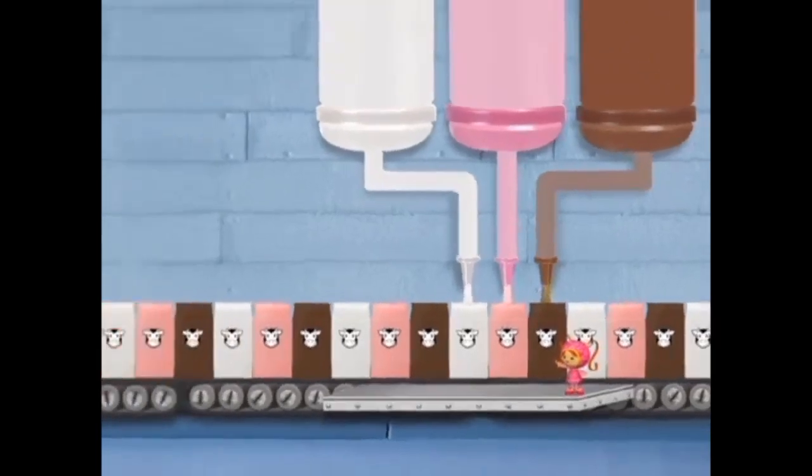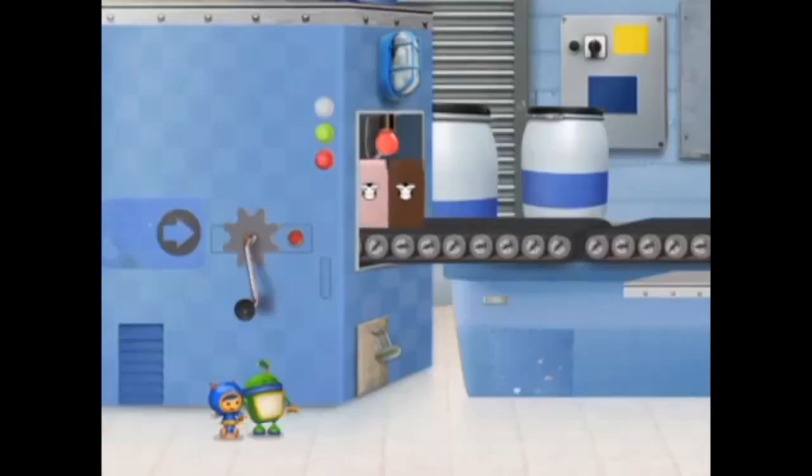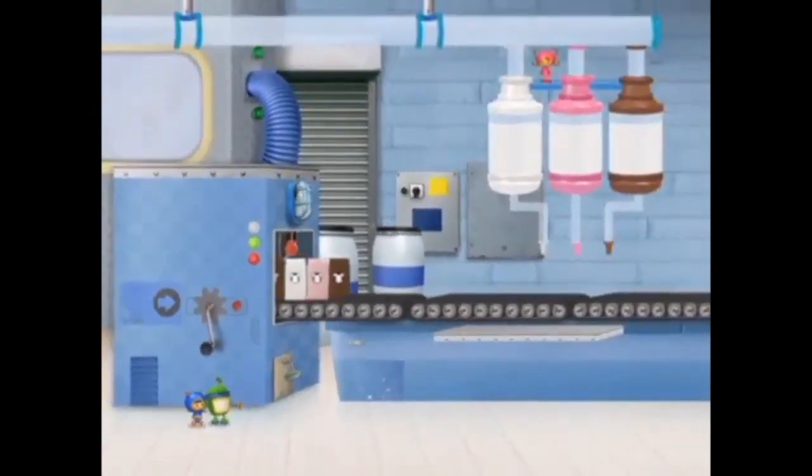Oh no! Look! A carton is missing right there! If we don't put the right carton in that empty space, the milk is going to spill on the floor! Umi friend, we can figure out what kind of carton goes there. The cartons are coming to be filled! We need to make strawberry and chocolate milk fast!